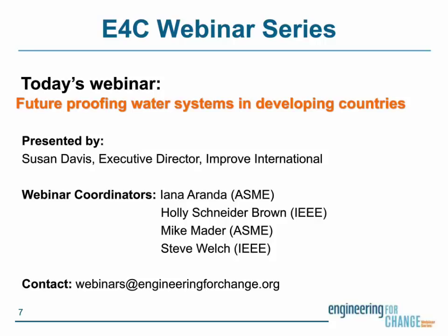Before we get rolling, I'd also like to take a moment to recognize the coordinators of the E4C webinar series: Yana Aranda of ASME, Holly Schneider-Brown, Michael Mader, and Steve Welch of IEEE, who work on developing and delivering the webinar series. Thank you, team. If anyone has questions about the series or would like to make a recommendation for future topics and speakers, please contact them via webinars at engineeringforchange.org.